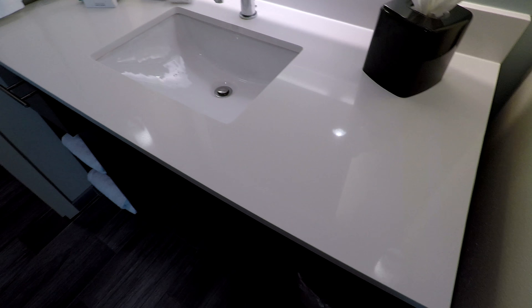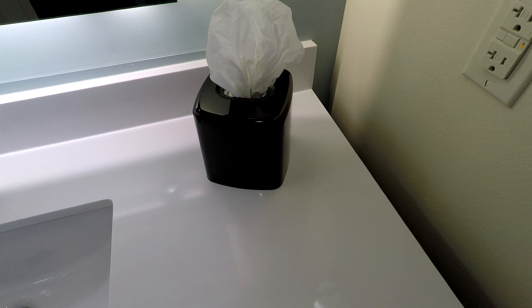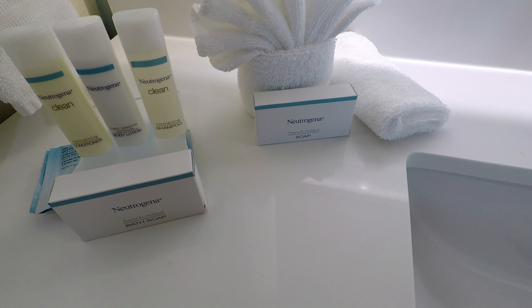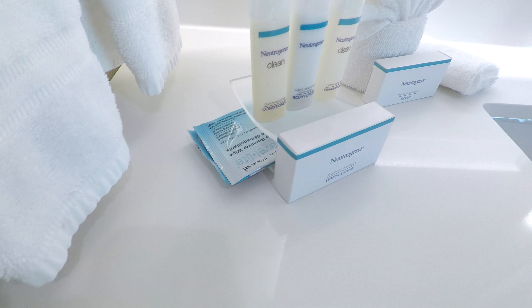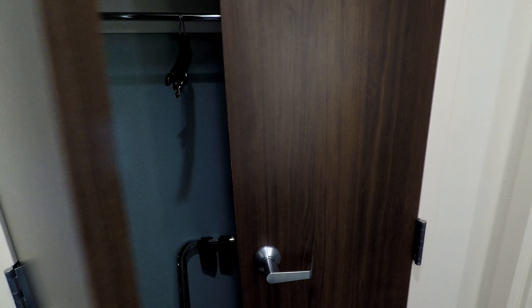Moving into the bathroom, we have a lighted mirror with lights on either side of the vanity. The sink has hot and cold running water and there's a box of Kleenex. Toiletries include Neutrogena conditioner, body lotion, shampoo, bath soap, and hand soap. We've got washcloths, hand towels, and bath towels. Down here there's a garbage can, and one drawer which has makeup remover wipes in it — quite a lot of them.